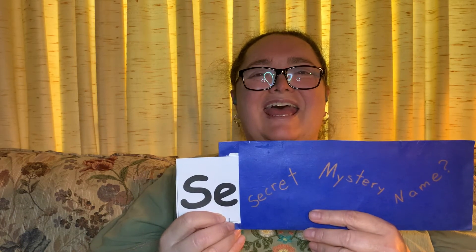S says ssss, ssss. Let's see what letter is next. It's an E. E says eh, eh. Ssss, eh.